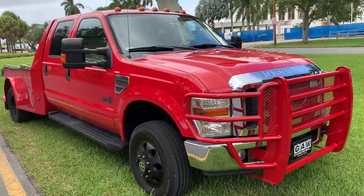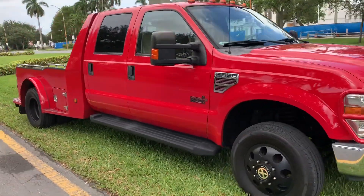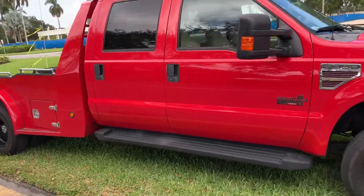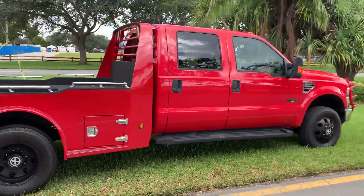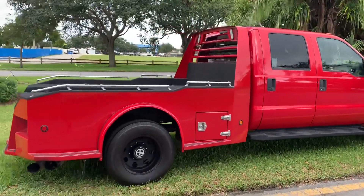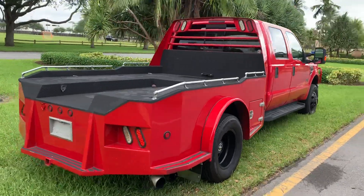Truck doesn't have a scratch on it. Rust free truck, tires are new. Weston Hull — a very rare, rare truck, hard to find. It's a four wheel drive, Power Stroke diesel.